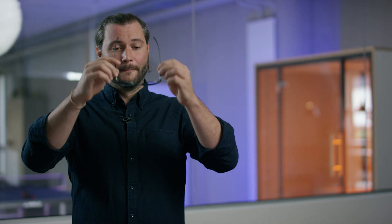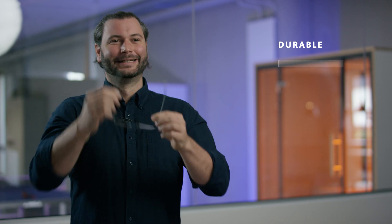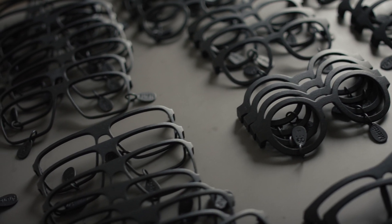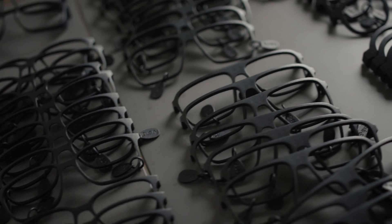The frames are much more durable. They are super lightweight — 30% lighter than classical acetate or plastic frames. They are much more sustainable in production, and the best thing is we can customize them. The product adapts to the end consumer, not the other way around like it is with traditional production.